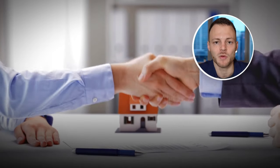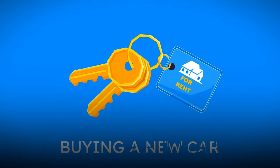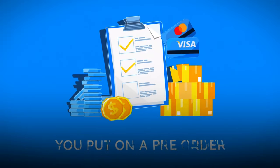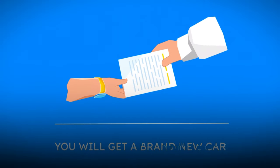So what exactly is off-plan real estate? To put it simply, it's buying property which hasn't been constructed yet. You can think of it like buying a brand new car — you put in a pre-order, pay some money, and eventually you get the car. And that is exactly the same for off-plan real estate, except instead of getting a car, you get a brand new property in Dubai.